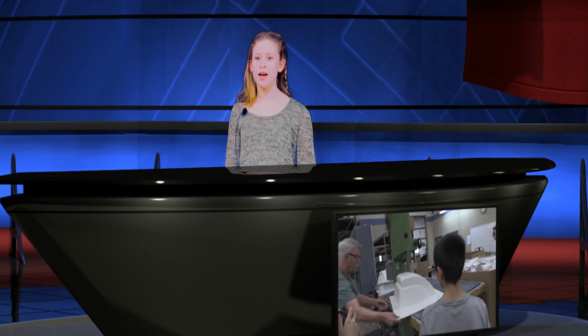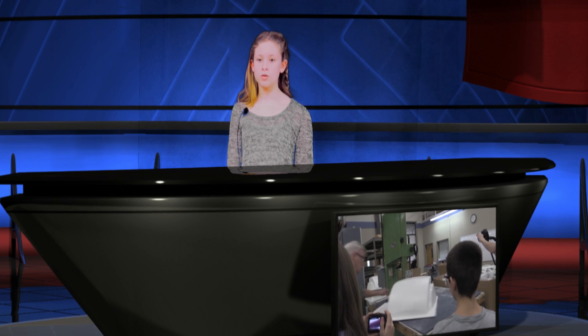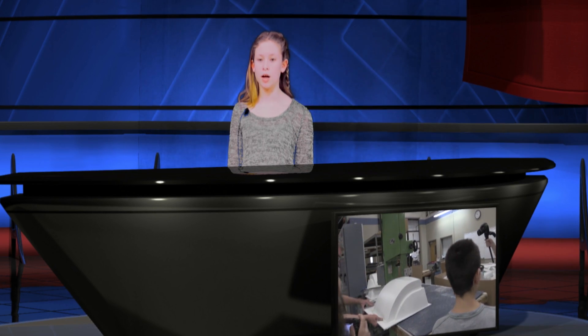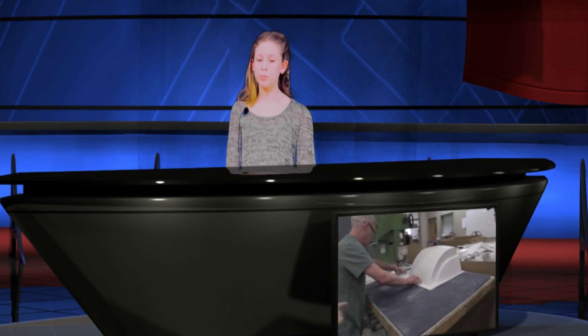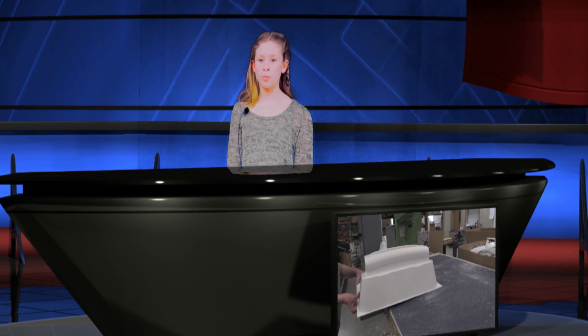Now let's go to Nikki for more information about this interesting topic. Thank you, Peyton and Celia. I'm Nikki Andrade. You are probably wondering why any of this matters. Well, if you have ever been on vacation where you need to take an airplane to get there, it would not be possible without the process of Thermal Forming. Many parts of an airplane are made by Thermal Forming.